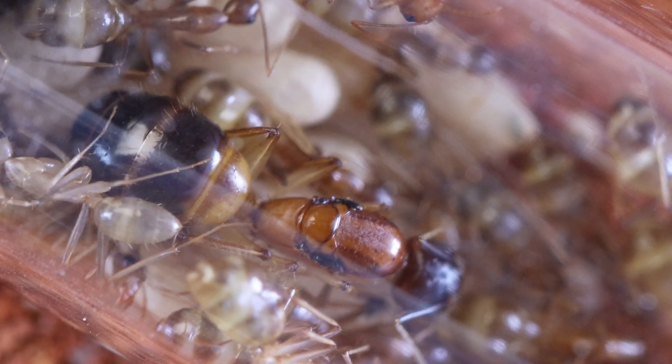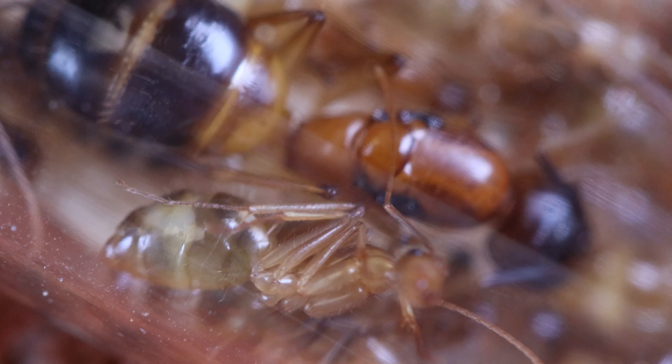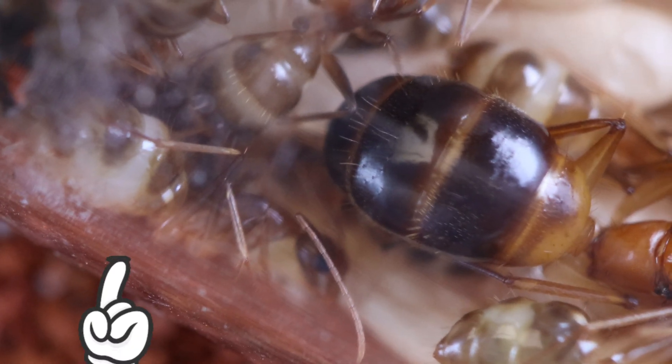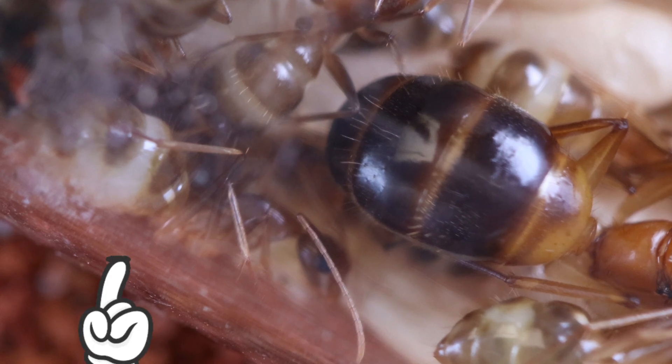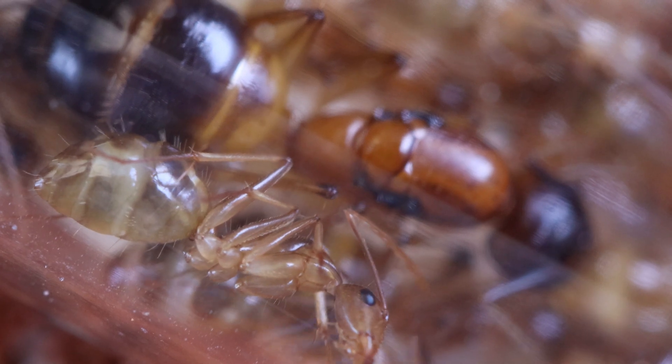They get really swollen and colorful after feeding. You can clearly see that this worker has been feeding on some green beetle jelly, and this worker is completely white. It is going to look amazing when I give these guys some food coloration when they get bigger.